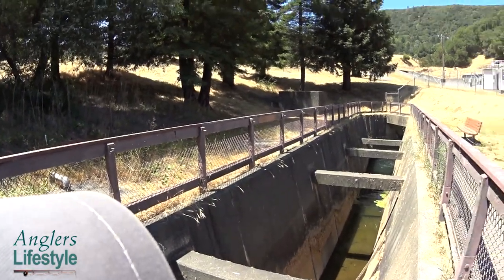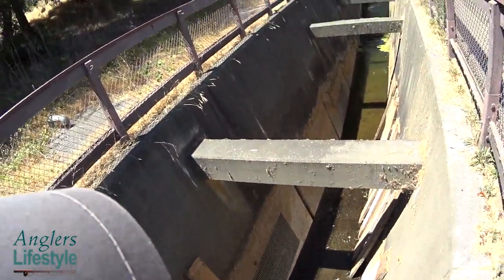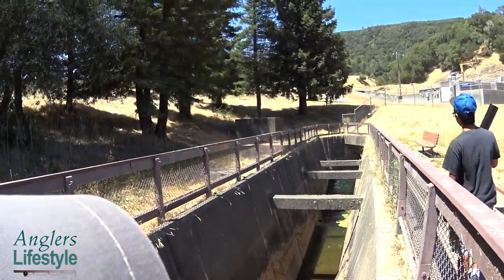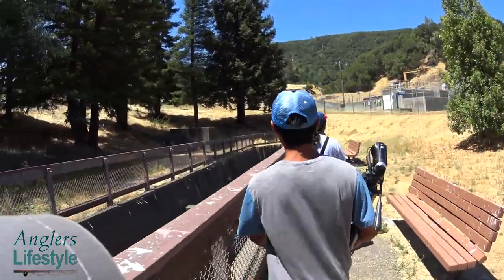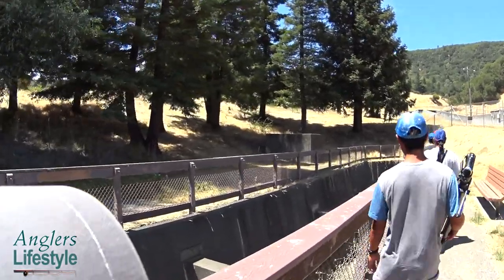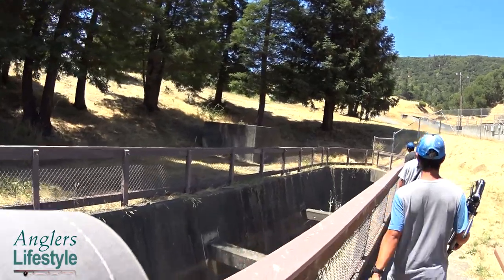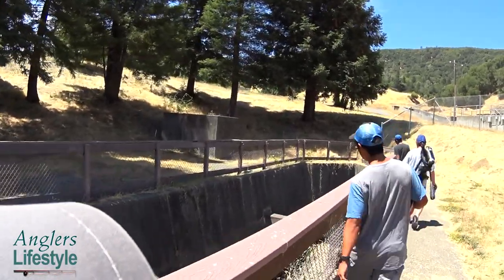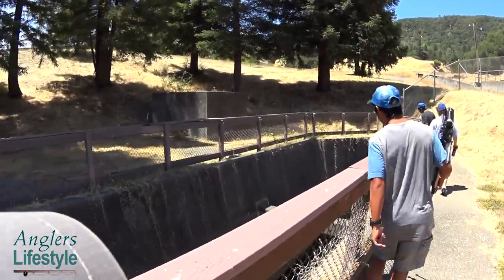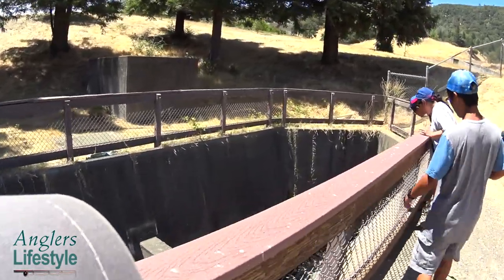We're looking at the fish ladder — right now there's not much water in it. But we spot an actual fish in the water over there! The ladder is adjustable: they can raise and lower it with notches so that as water levels change, fish can still navigate the steps and work their way up higher and higher.